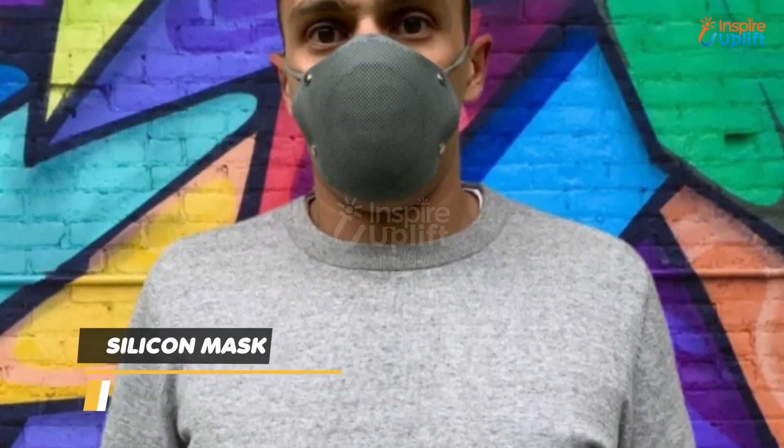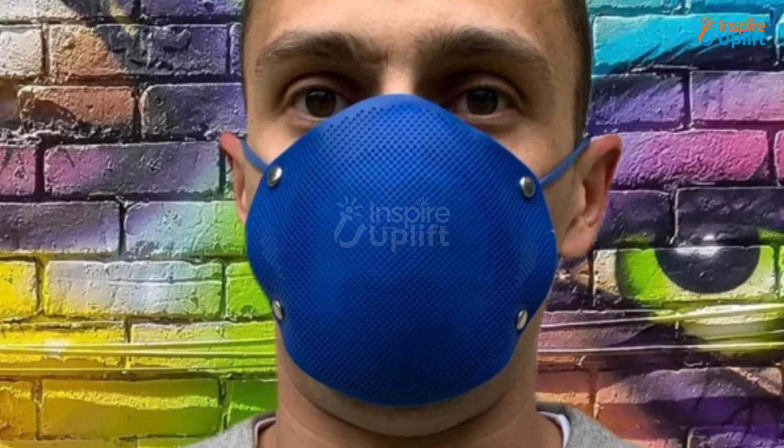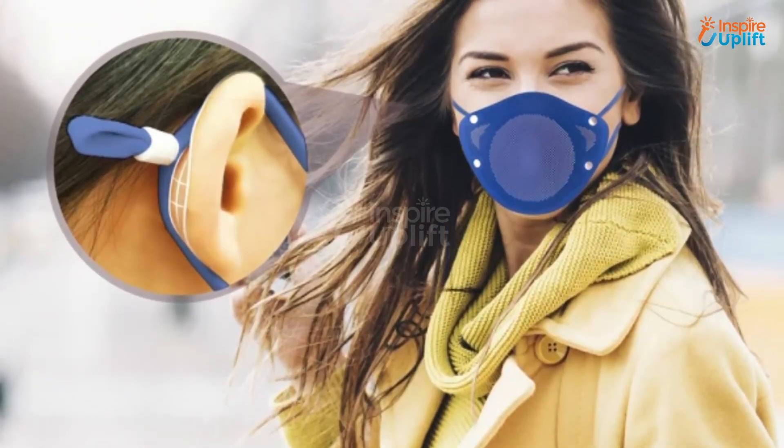At number 2 we have silicon mask. The elastic band makes it comfortable to wear for a long day and leaves no red marks or painful ears. The 4 layers of the mask provide moisture absorption, air filtering, and virus protection.